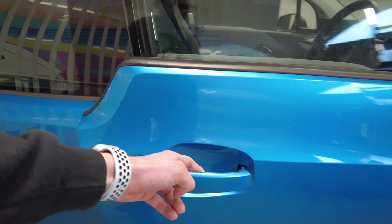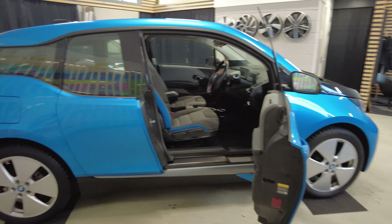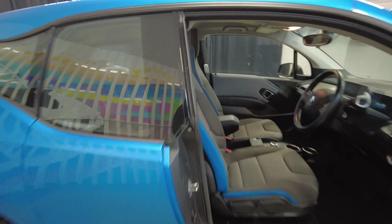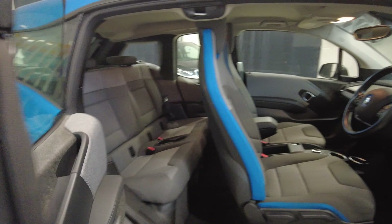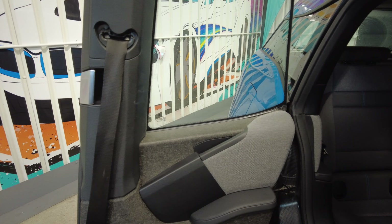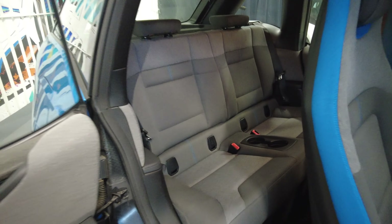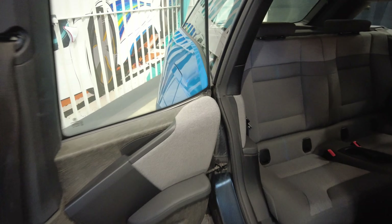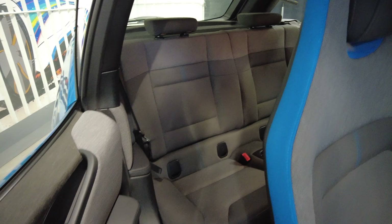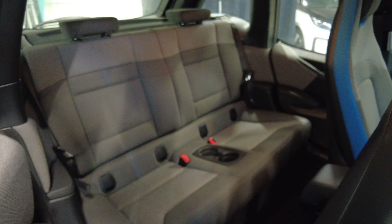The obvious practicality difference compared to the i3 is that the Zoe has regular five doors. In the i3, if you want to get into the back, you do have rear doors, but you need to open the front door first. The B-pillar is not fixed — it's a part of the door, so it opens with the rear door and it makes fitting child seats very simple. But if you are in a tight parking space with a car next to you, it can be kind of tricky if the door is only halfway open.